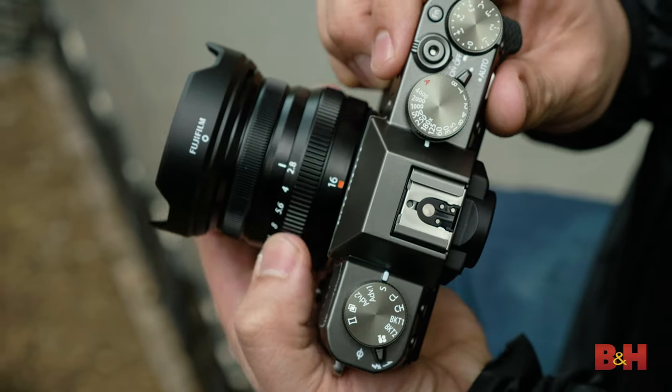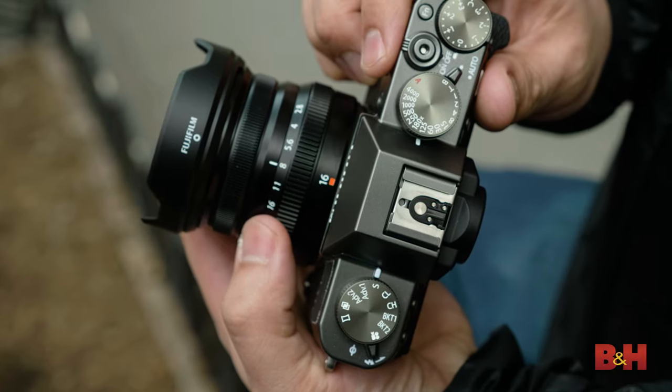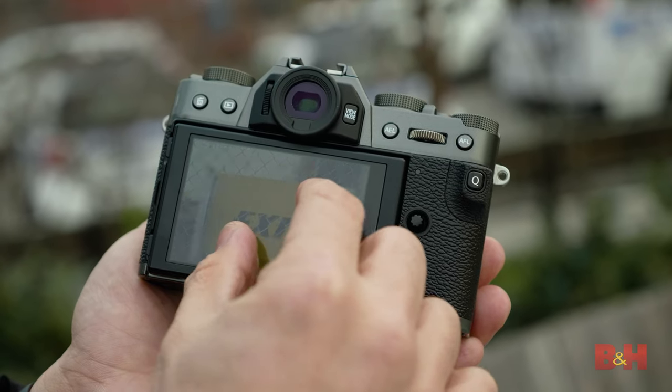Satisfying positive clicks on the shutter speed and exposure compensation dials are second only to the aperture rings of Fuji's WR Prime lenses. An AF joystick and capacitive touch screen with gesture controls round out the modern interface.